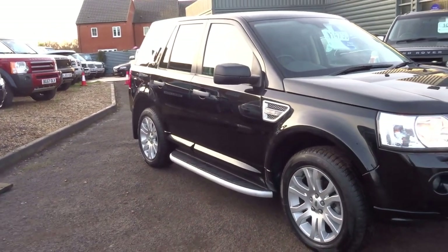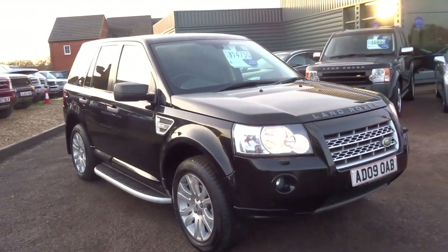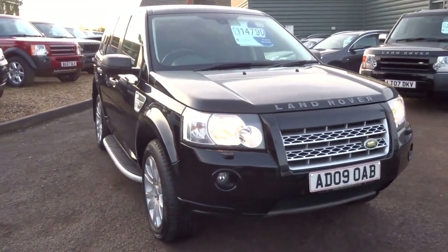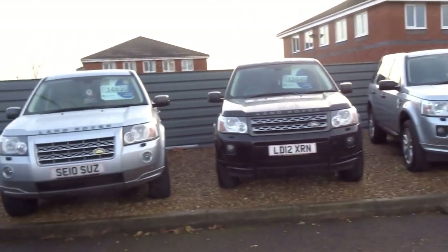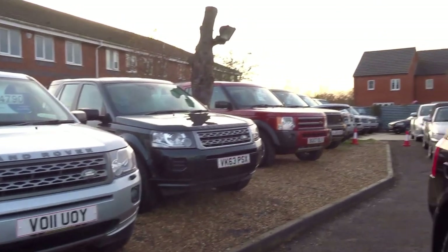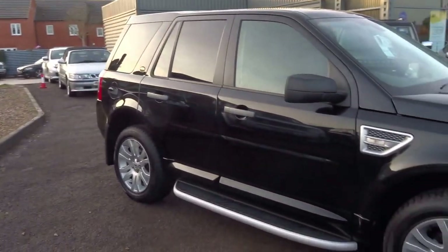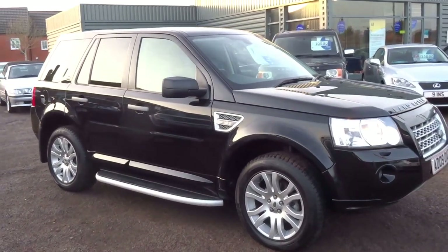It's ready to be driven away, so if you'd like to come and view this car please give us a call. This is one of the many Freelanders we've got at the moment. Hope you enjoyed the video — give us a call if you'd like to come and arrange a viewing. Thank you.